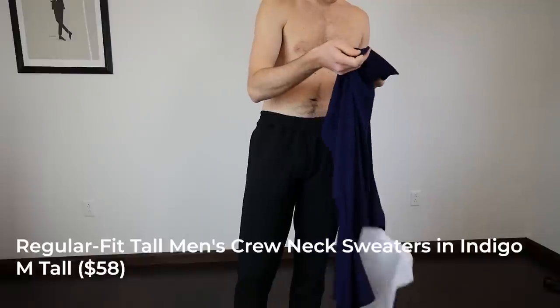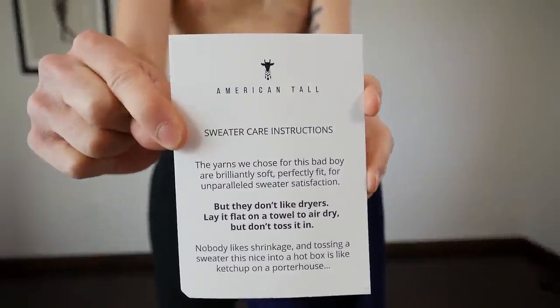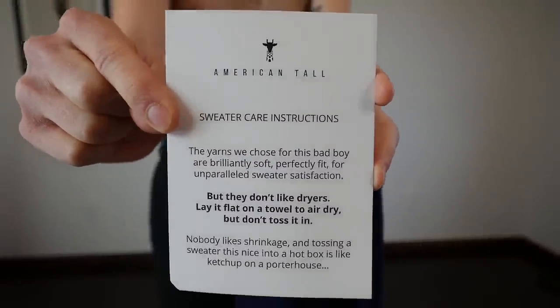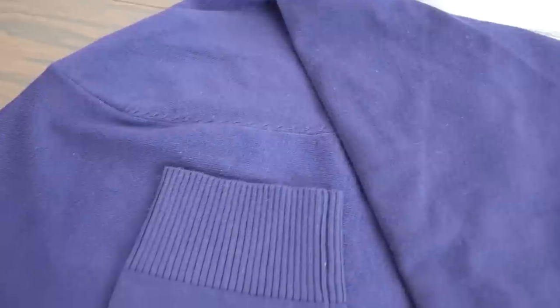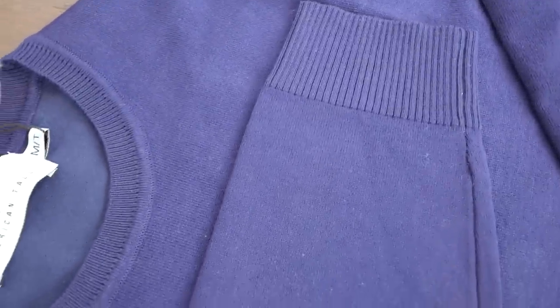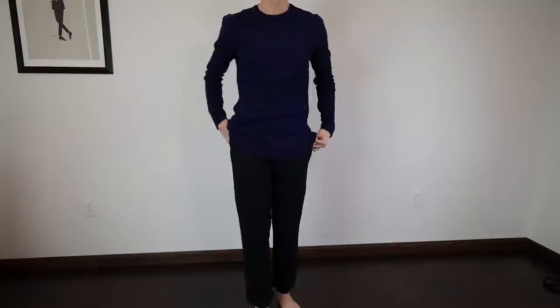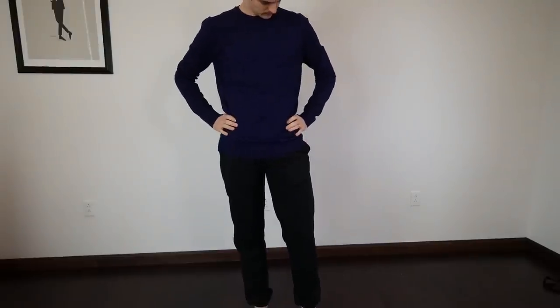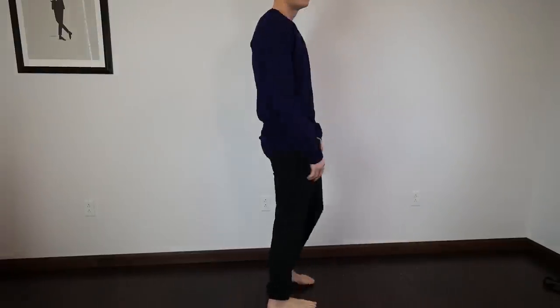Finally, the regular fit tall crew neck sweater in indigo. It came with an interesting care note, but I was surprised to find it's a 72/28 viscose-nylon blend — I was expecting high-quality cotton. You should wash it in cold to medium warm water and either tumble dry on lowest heat or hang dry. I really like the color and it's soft, at $58. Again, you're paying for the sizing. I'd personally prefer 100% cotton, merino wool, or cashmere, but brands like Nadaam or Everlane don't offer sizing for tall guys — so I appreciate that American Tall caters to that.